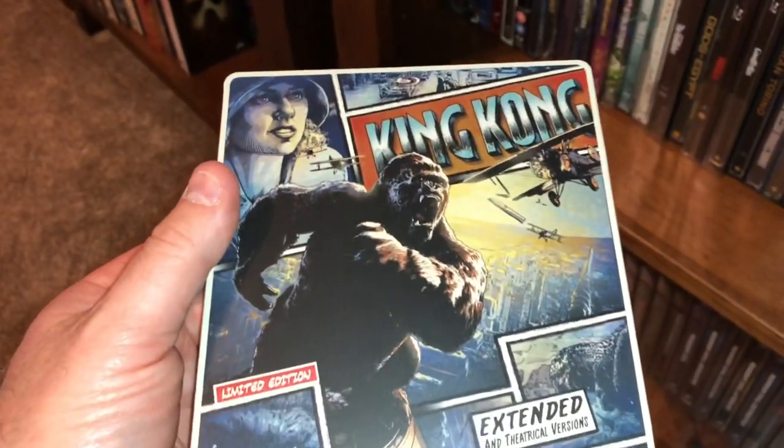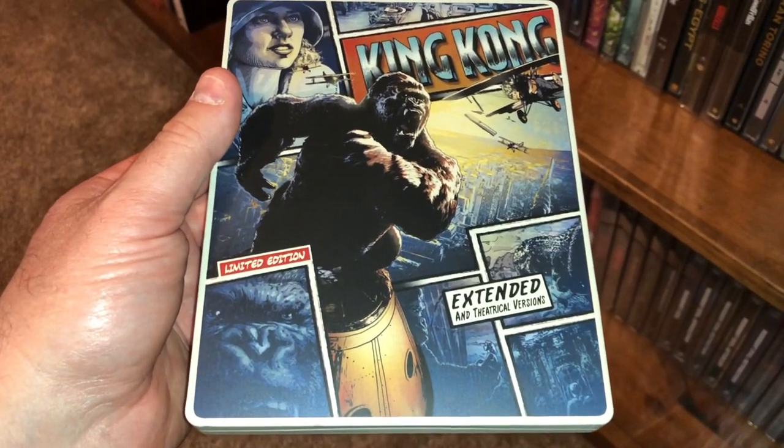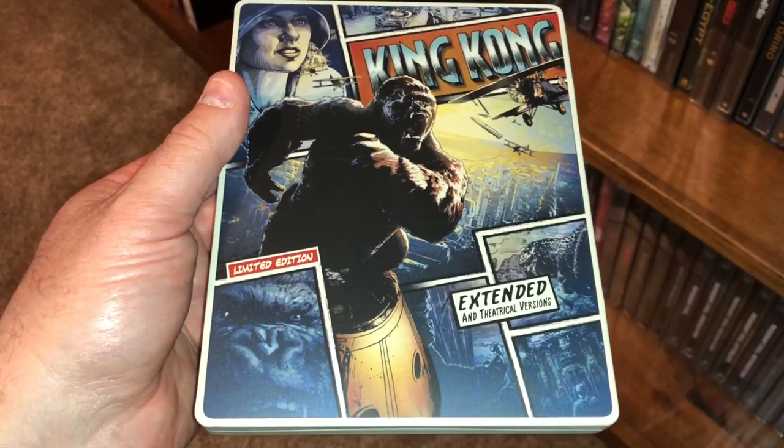Here's the Peter Jackson remake of King Kong — beautiful edition, love the movie. Comes with two versions: the extended and theatrical cut.